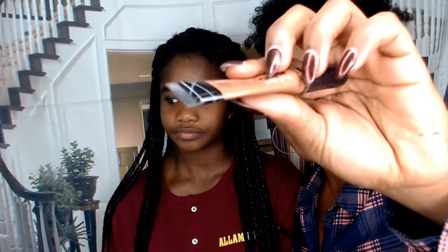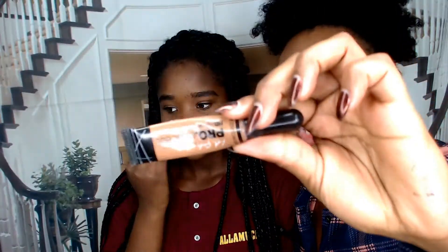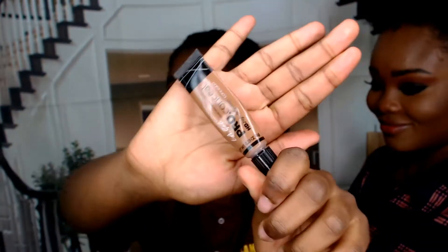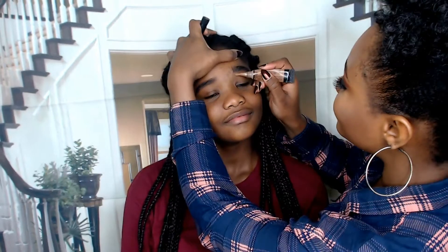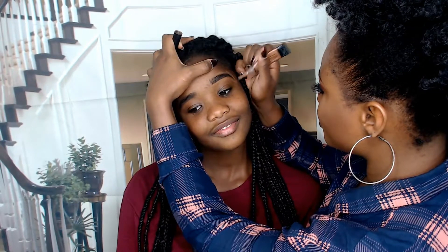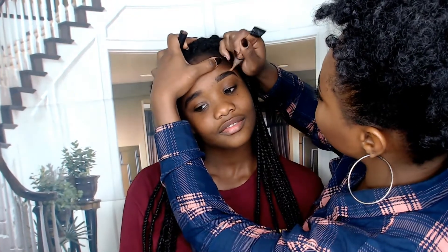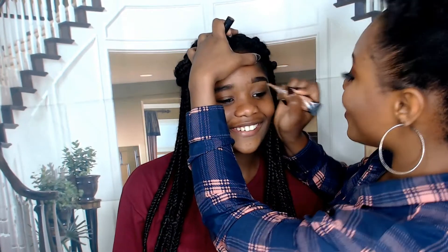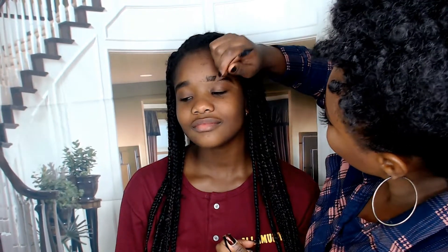I'm going to go in with my LA Girl concealer in the shade Chestnut. I'm going to go ahead and try to brush that into your brows. Because you like thick brows and they're not touched up — anyway, I touched on your mouth too. You touched my mouth! I love doing the touch.